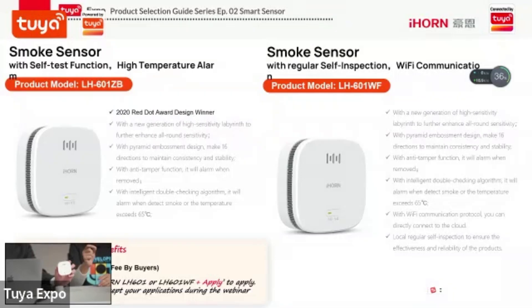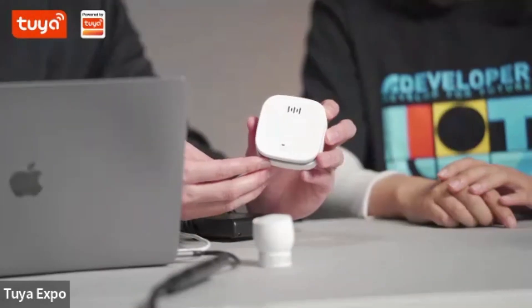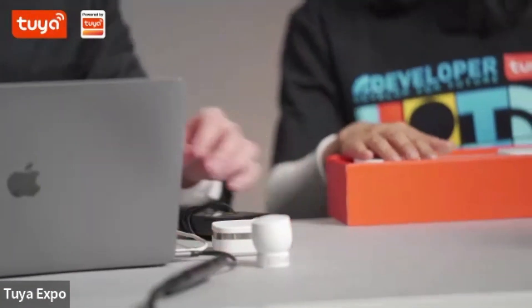You also mentioned the eight-direction consistency — if you guys really want to know what the structure looks like inside, you can request a sample with us and take it apart to see. We are also watching the webinar chat box — we don't see a lot of questions coming in, but be sure to ask anything you want to know. Let's move on to the next one.